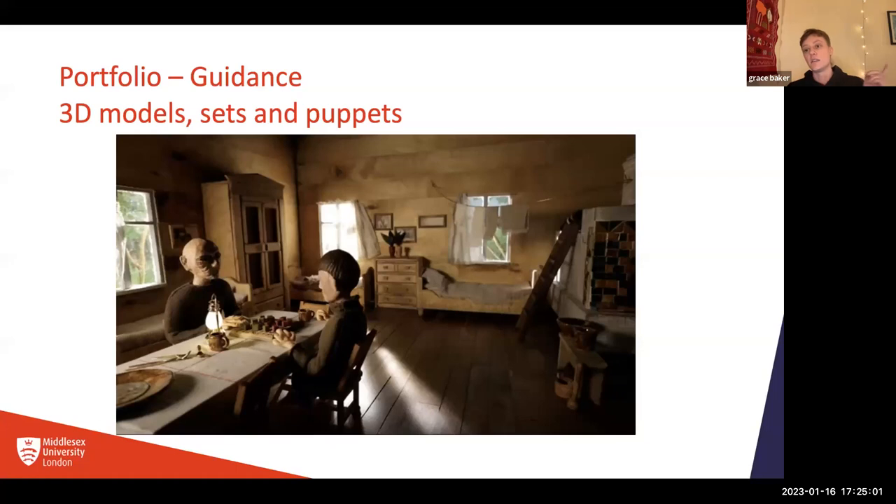If you have animation, if you've animated anything before, that would be great to include. Jonathan understands you're coming to this course to learn how to animate, so not everyone would necessarily have done something like that before. But if you do, make sure it's easily accessible — maybe on Vimeo or YouTube. I'm a current student and an international student, so I can try to answer any questions after. Thank you.